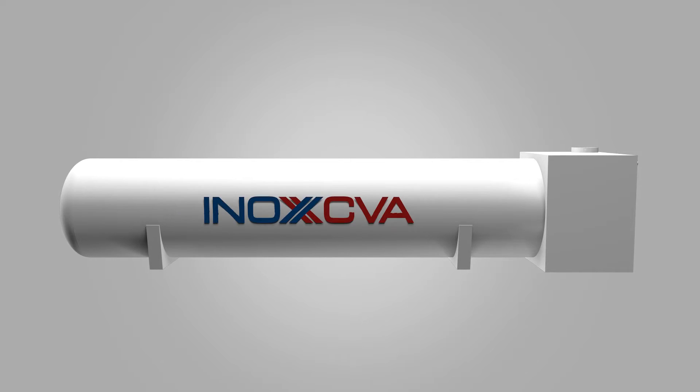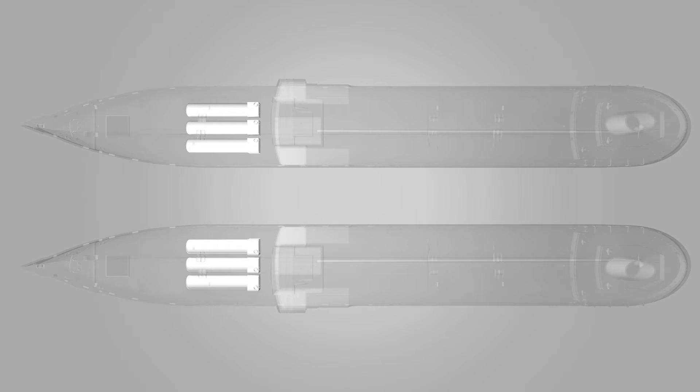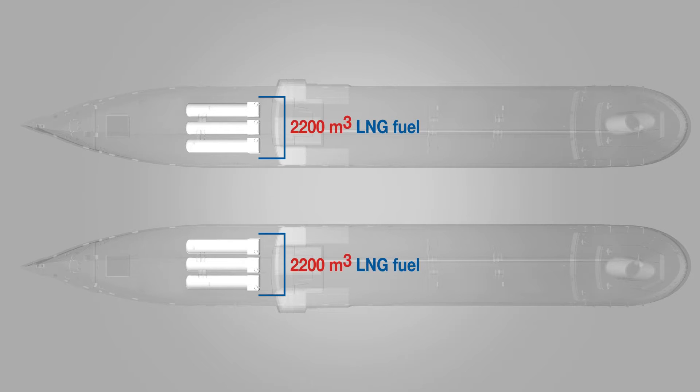Yes, INOX CVA manufactured six such tanks for two Conroe ships. Once commissioned, each will carry 2,200 cubic meters of LNG fuel — one of the largest capacities in the world.